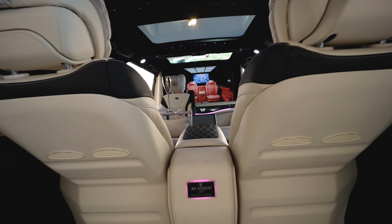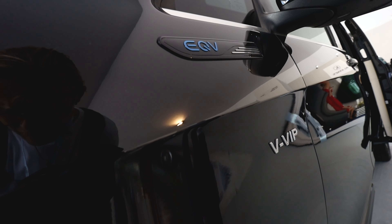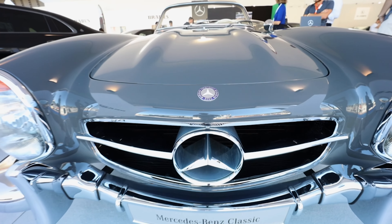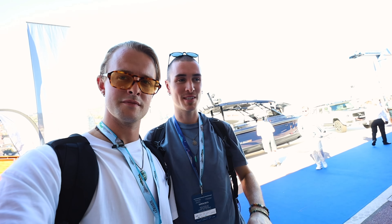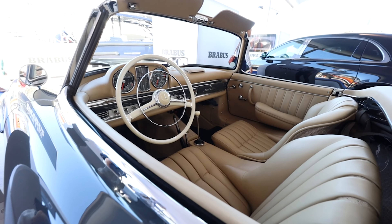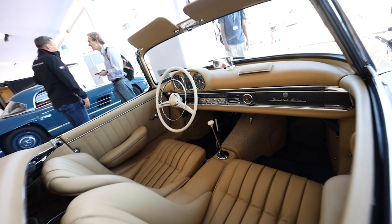This car brand I haven't seen before — it's a K Klasse. I think it's a German company. They have three seats and also the best part is that you have this home cinema.